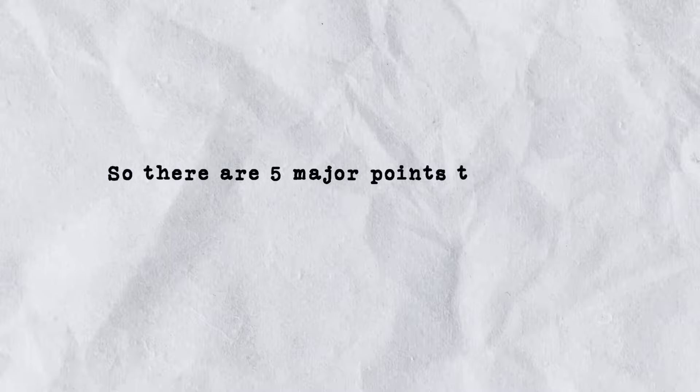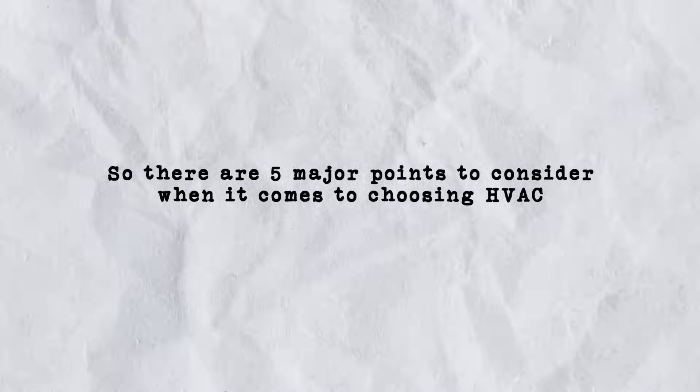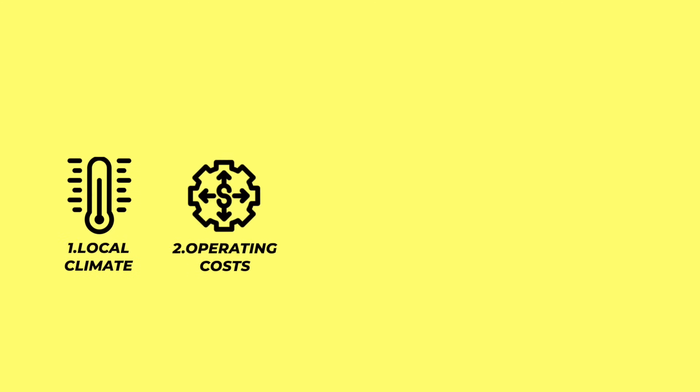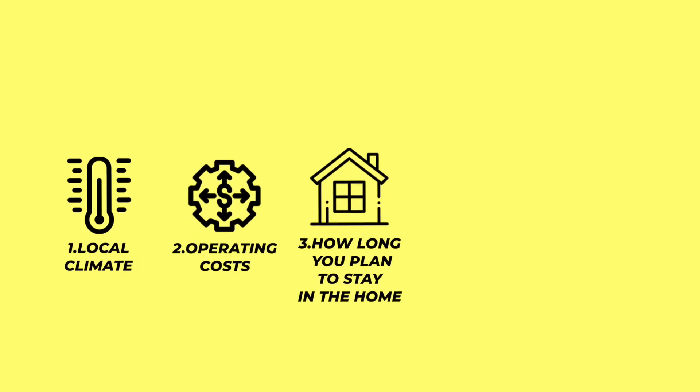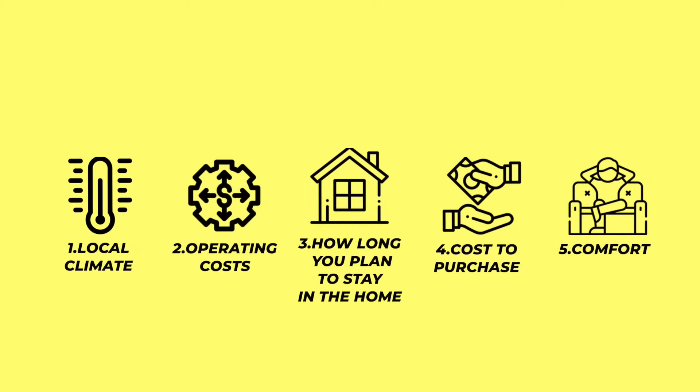There are five major points to consider when it comes to choosing HVAC: number one, your local climate; number two, operating costs; number three, how long you plan to stay in the home; number four, cost to purchase; and number five, comfort — meaning which system is going to provide the most comfortable environment in your home. After touching on all of these topics, we'll also explain what a dual fuel system is and whether it makes sense for your specific circumstances.